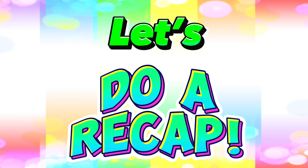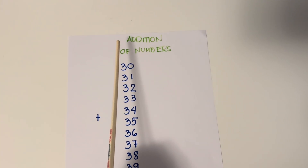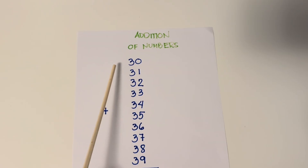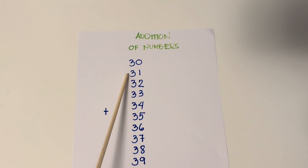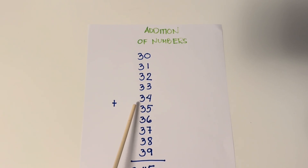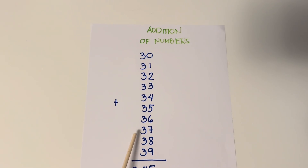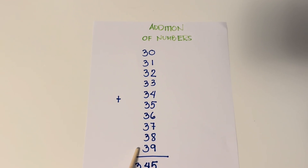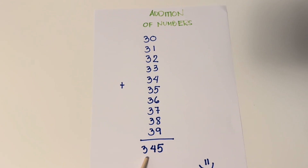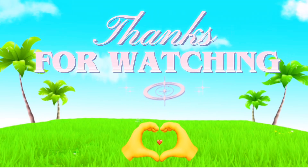Now let's do a recap. Let's practice and learn addition of numbers. 30 plus 31 plus 32 plus 33 plus 34 plus 35 plus 36 plus 37 plus 38 plus 39 equals 345. Thank you for watching.